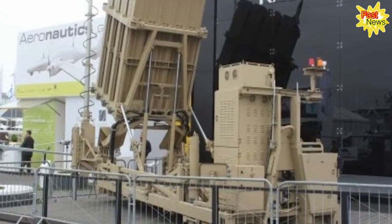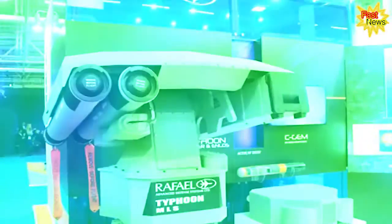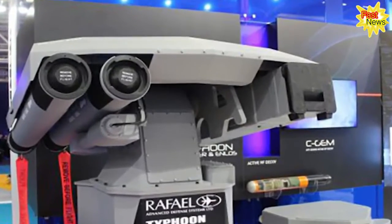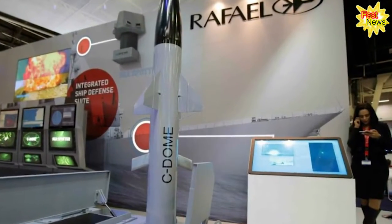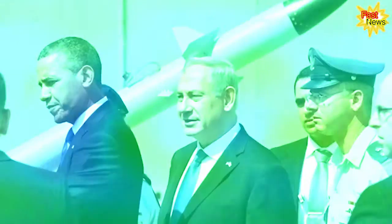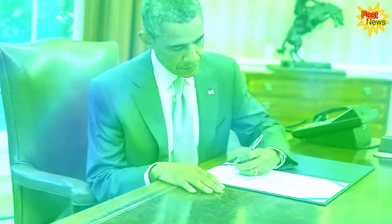Who makes the Iron Dome? The anti-missile system was developed by the Israeli arms manufacturer Rafael, which markets the Iron Dome as a cost-effective interceptor with all-weather capability. Rafael is one of Israel's leading arms manufacturers and works closely with the Israeli Ministry of Defense, producing other military systems such as surveillance tools and anti-tank weapons.